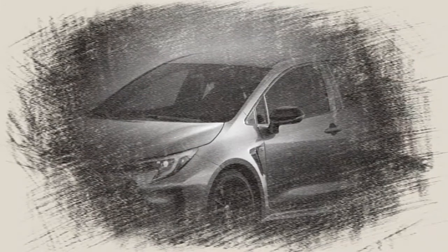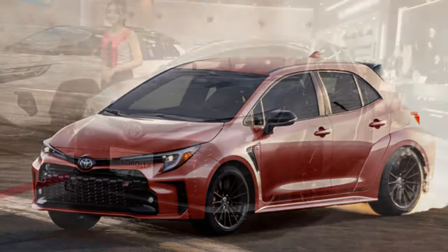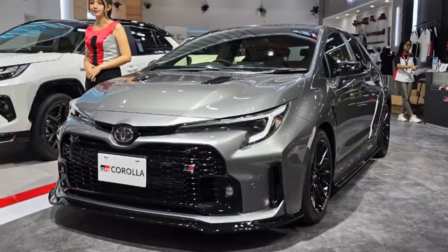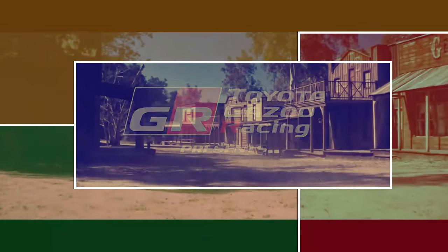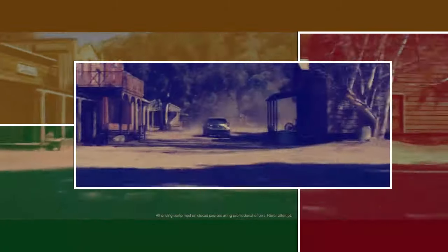Enhanced by lightweight construction, exceptional handling, and two 235/40/18-inch Michelin Pilot Sport 4 tires, the GR Corolla achieved an average lateral acceleration of 0.95 g on the skid pad. Throughout testing, the tires demonstrated remarkable durability, capable of sustaining performance for occasional hot laps without compromising road-worthiness for daily use.